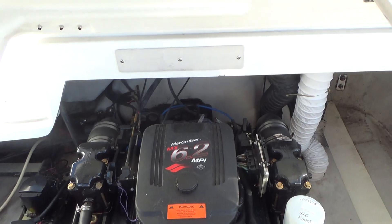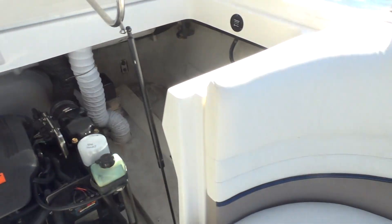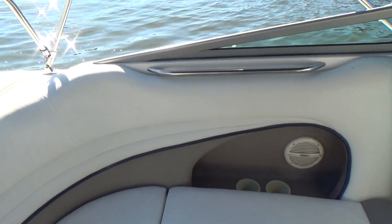The boat has 584 hours on it currently, and that's the complete engine hours on the boat — not the engine itself. The engine has a lot less than that.